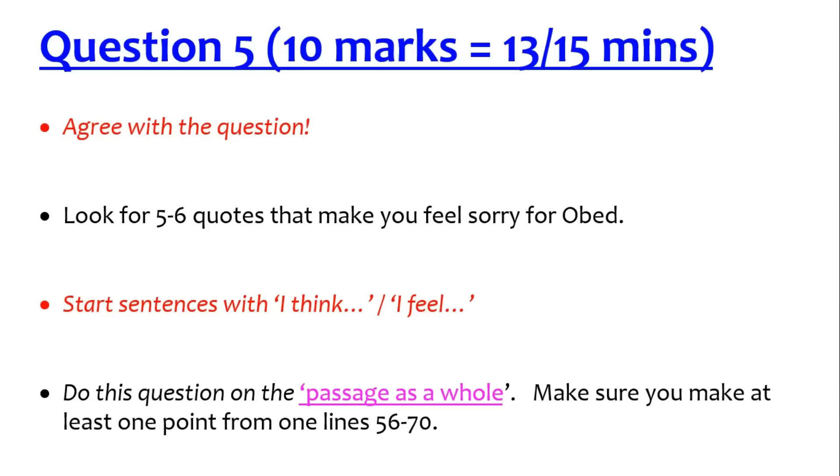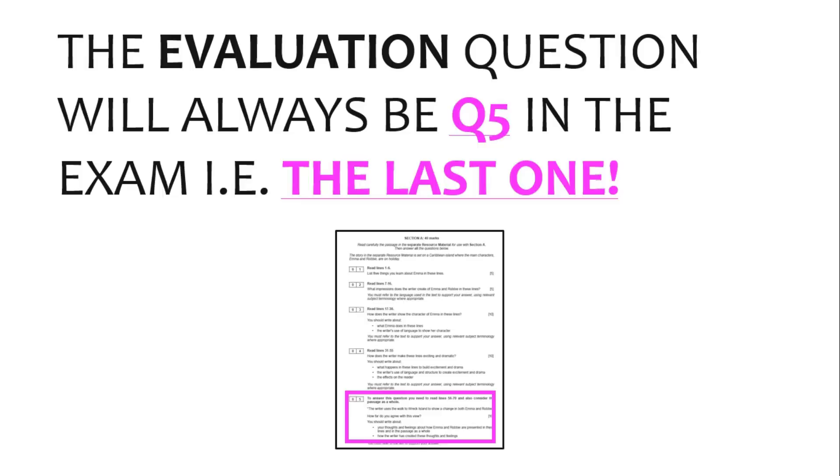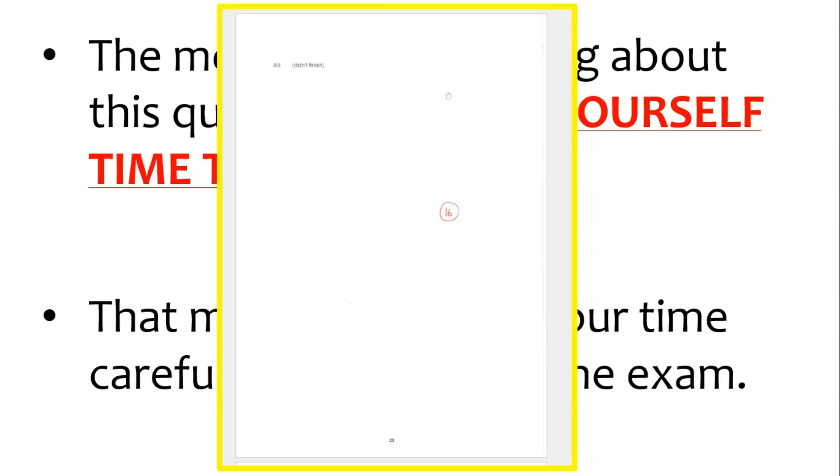If you're struggling for time, do your PEs but don't bother with the explanation — just try to find 7 to 10 quotes that make you feel sorry for him. It's the last question in the exam. The most important thing is giving yourself time to do it — manage your time carefully on the rest of the exam. If you don't get to it, you get a big fat zero. It's worth 10 marks.